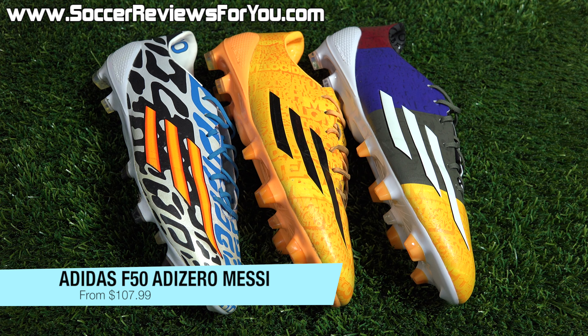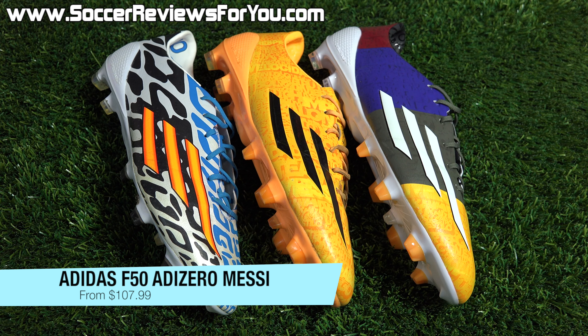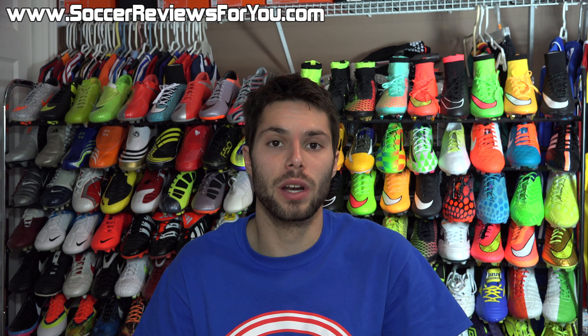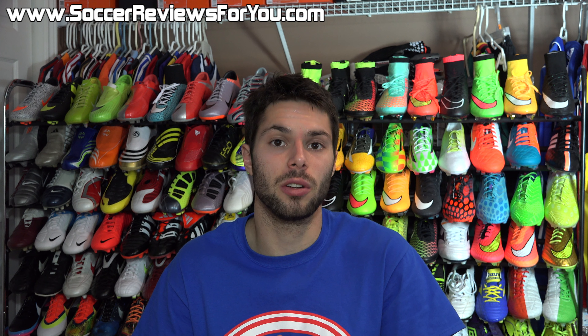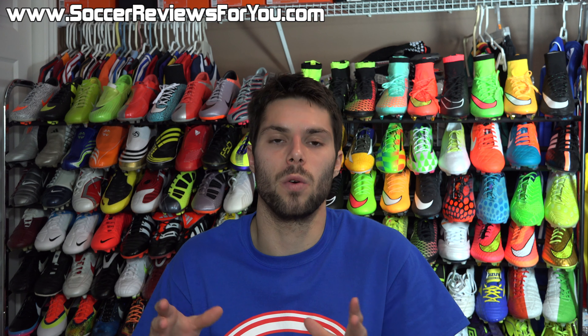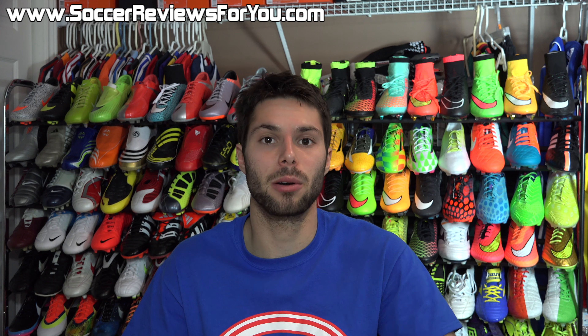And finally, the last deal is on a couple of Messi colorways of the F50 Adizero from Adidas. You can pick up the World Cup Battle Pack colorway on sale for $107.99, or the yellow or four-color Messi F50 on sale for $115.19. These normally retail for $220 to $230, so all of these are $100 off. For around that $100 price point you can have yourself a pair of top-end Messi F50 Adizeros — great shoes, really lightweight.